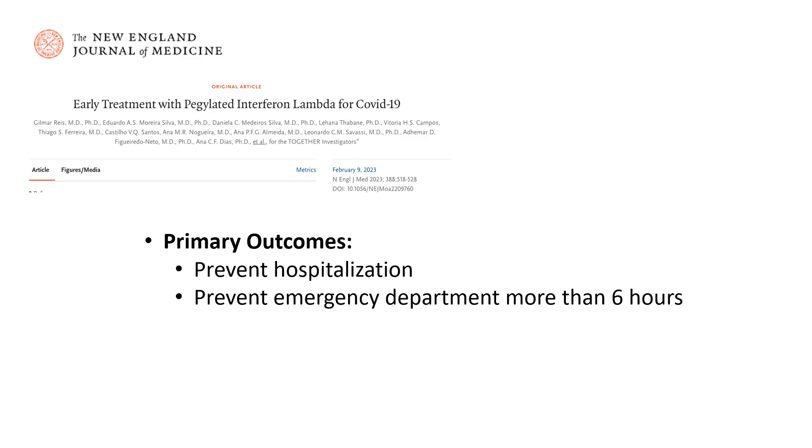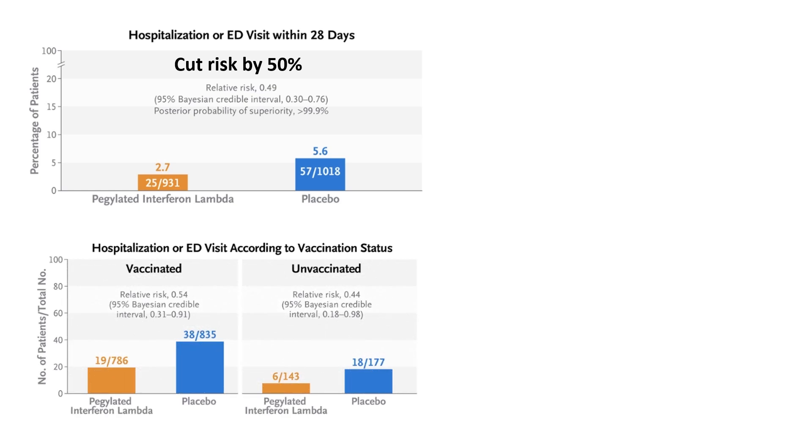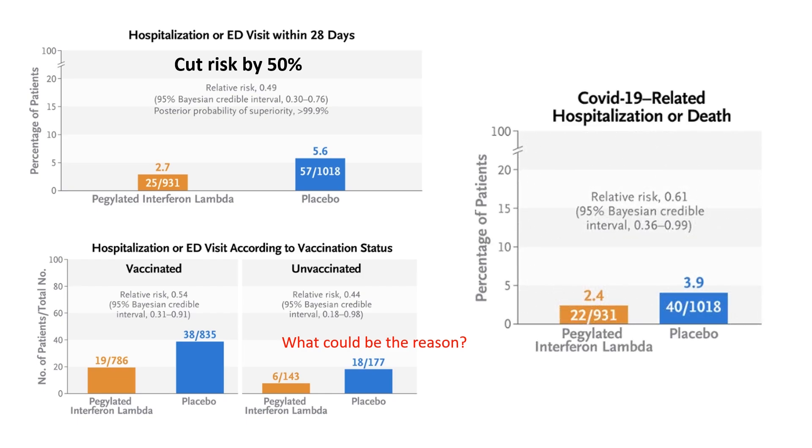The secondary outcome was to prevent death. We can see in this figure that interferon lowered hospitalization or emergency department visits by half, and it worked pretty well in both vaccinated and unvaccinated participants. The death rate was also lowered in the interferon group.